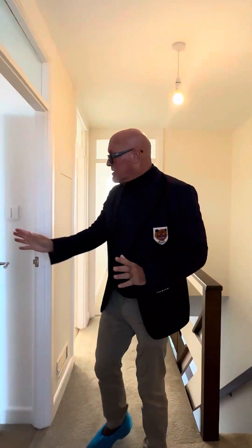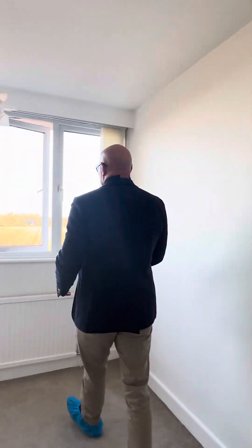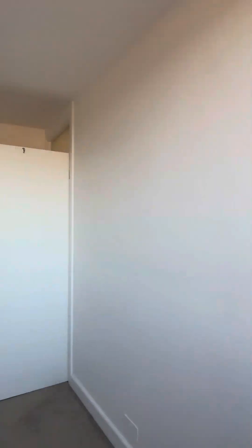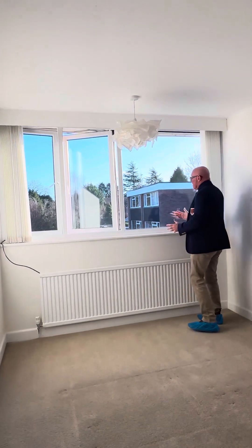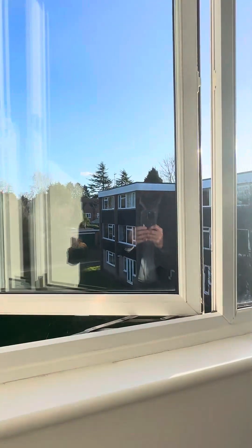Three bedrooms as I say. So if we come here, just imagine waking up to this each morning — it's very relaxing, a great way to start the day. Fitted wardrobes here. Bedroom number two — again we have the fitted wardrobes there, but we still have a fantastic view; we'll get all the morning sun coming through here. So lovely aspects to two sides.